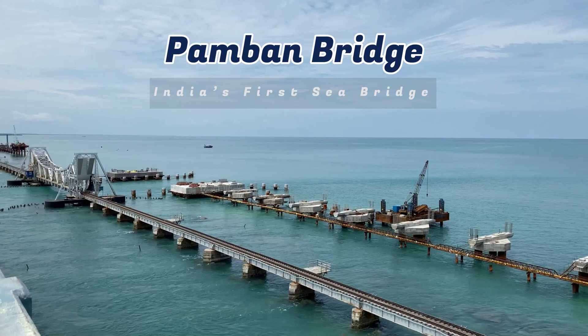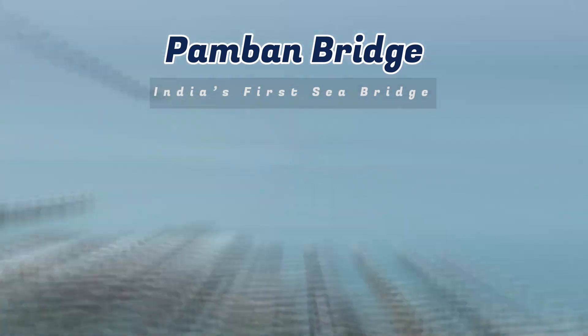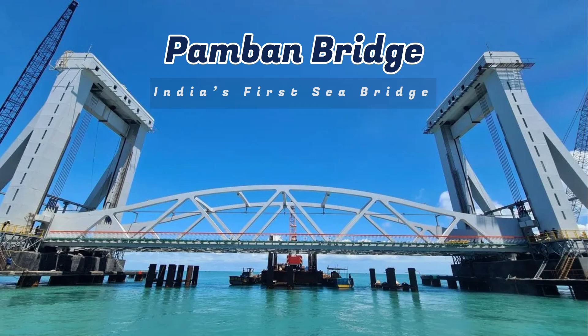In this video, we'll explore the history, engineering wonders, and exclusive travel tips to make your Pamban Bridge visit unforgettable. Stick around till the end for a hidden gem near the bridge that most tourists miss.